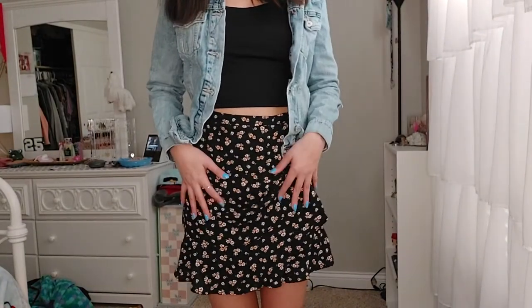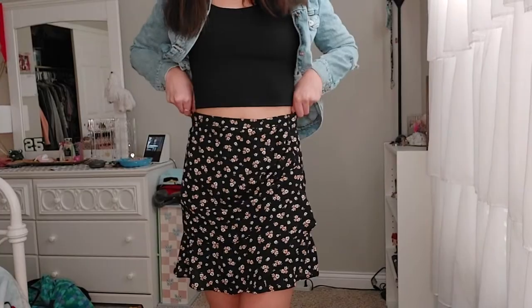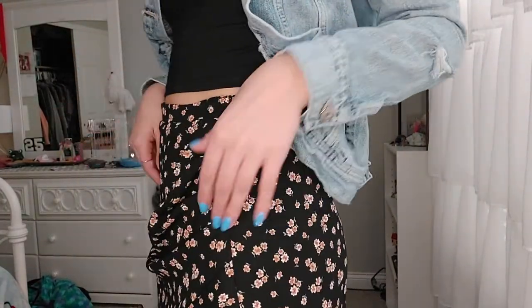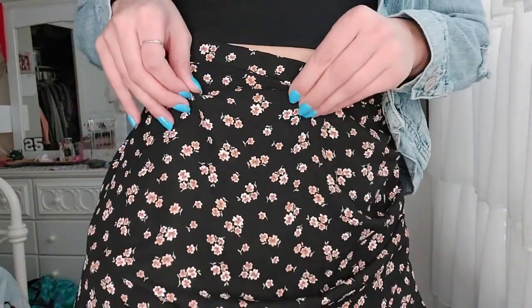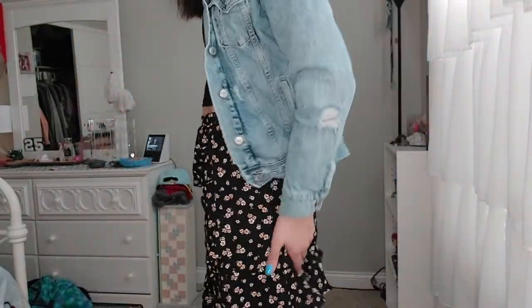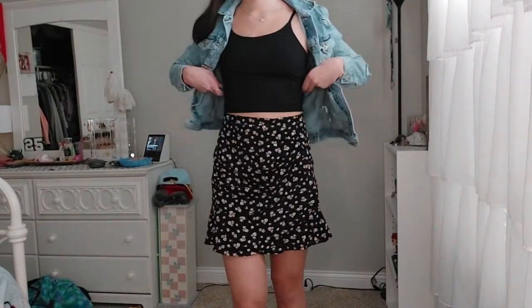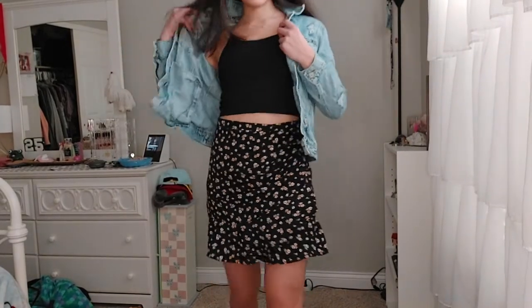So this is the first outfit for my spring trendy clothing. This floral skirt is really cute — floral skirts are always in style. This one is a little different because it has a tighter fit with a really cute ruching pattern. It's black with little flowers on it, kind of tight fitting but it gets loose with ruffles on the bottom. I'm wearing it with my black workout crop top.